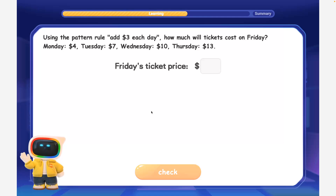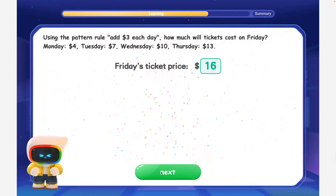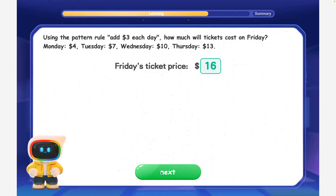Monday $4, Tuesday $7, Wednesday $10, Thursday $13. Superb! Since Thursday's price was $13, and the pattern adds $3 each day, Friday's tickets will cost $16.